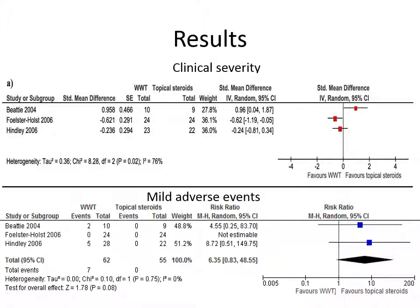As for mild adverse events, the mild adverse events found in these studies were basically local skin infections like folliculitis and infected eczema. Only three studies reported mild adverse events, and in this case we could calculate a pooled estimate — a meta-analysis — that showed a relative risk of 6.35, which was non-significant. So there was a slight tendency toward more infections in patients using wet wrap therapy, but it could not be proven.